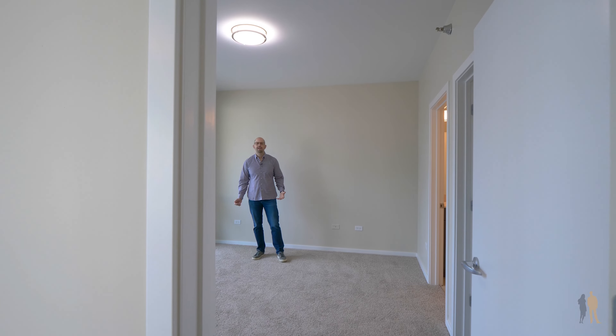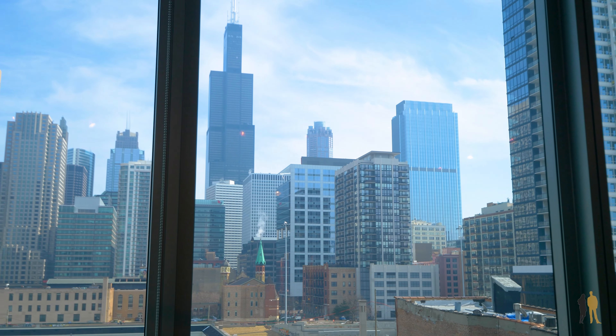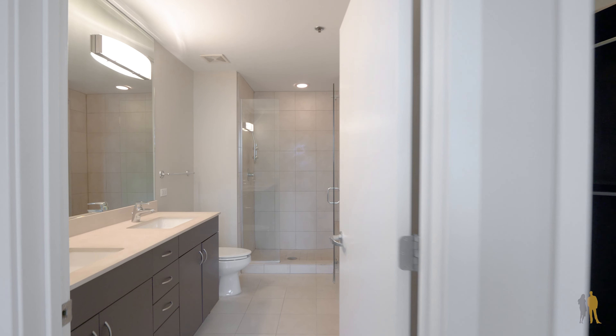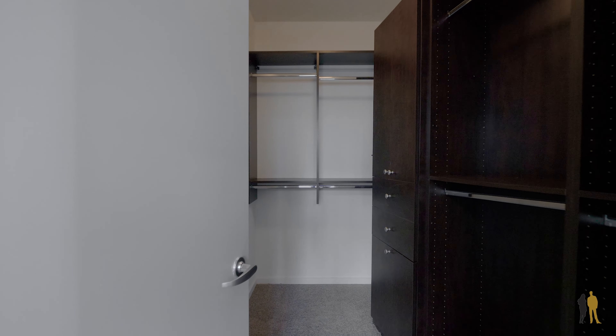We're now in the master bedroom. What I love about the master bedroom is that you have the same cityscape views facing east that you have from the front room. You also have a huge master bath with double vanities and a huge walk-in shower.